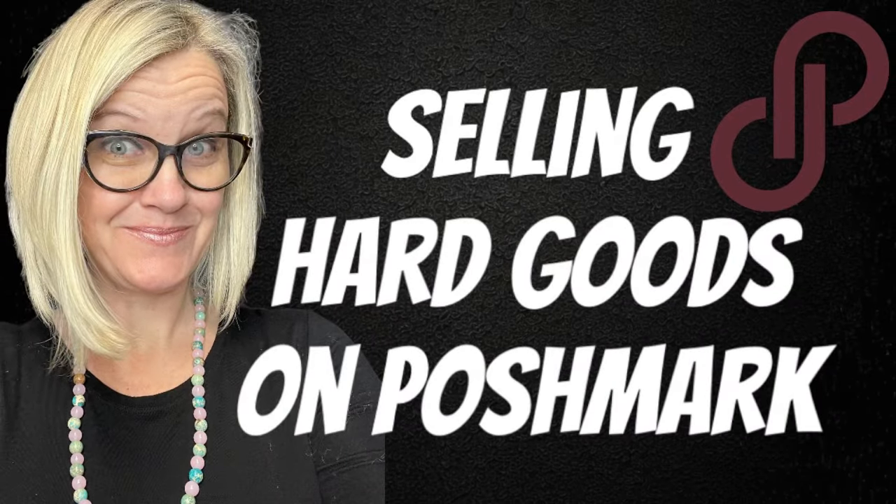I did a Google search on this and these are definitely a Bolo. Hey, Bolo Buddies. Thanks for watching. Welcome, everyone.